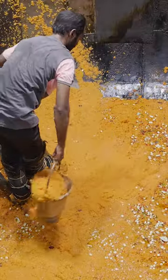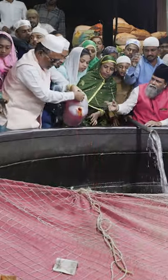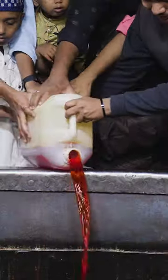Volunteers are making 4,800 kilograms of a sweet rice dish called zarda. First, they fill the cauldron with 4,000 liters of water. They also add jugs of saffron water and rose water.